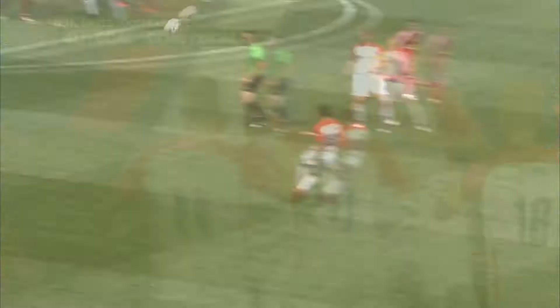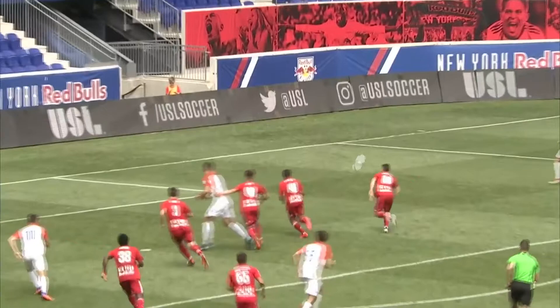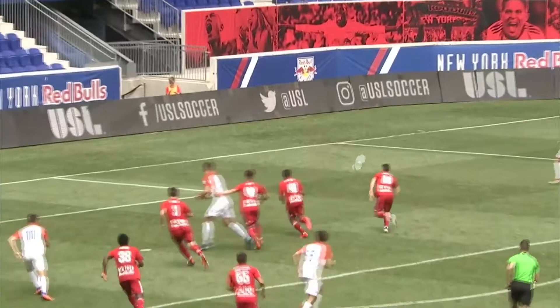Manu Ledesma, the USL player of the week last week. They talk a lot about that second ball and making sure you push that line up and look around you, know where your players are. Ledesma there whips that ball in and support slip from Dante Campbell.